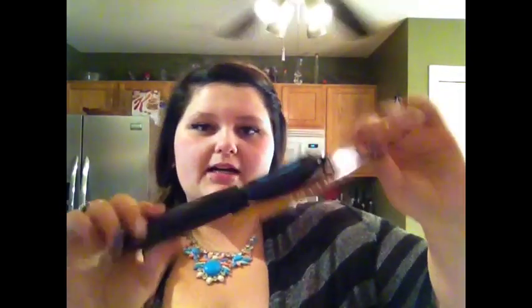I got a peeler because I want to start buying really big carrots, peeling off the gross part, and just eating carrots like that — I actually really like that. And sometimes I get a little creeped out by eating the skin on apples, so this will come in handy.